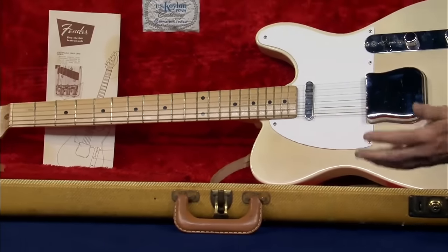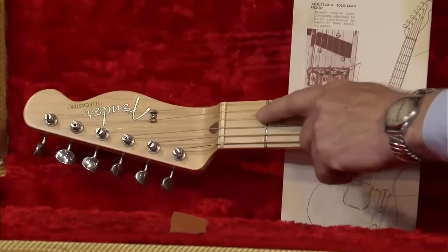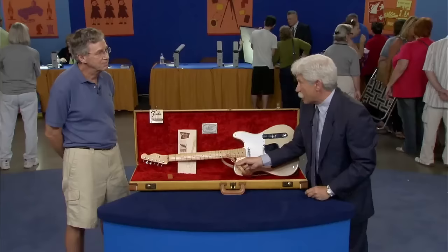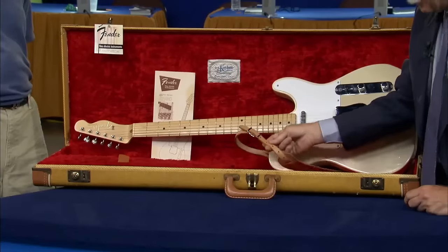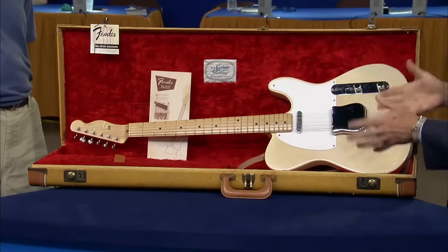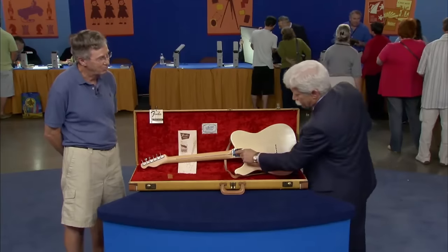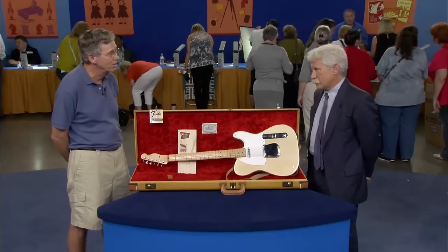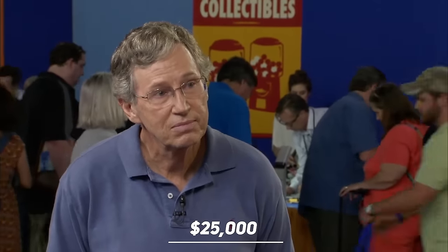It's in very good condition — almost near mint. There's a bit of wear on the lacquer of the fingerboard. All the leather is intact, and the strap is the original Fender strap — still supple, as they're usually cracked. The serial number at the back affords the dating of the guitar. The appraiser values it at about twenty-five thousand dollars.